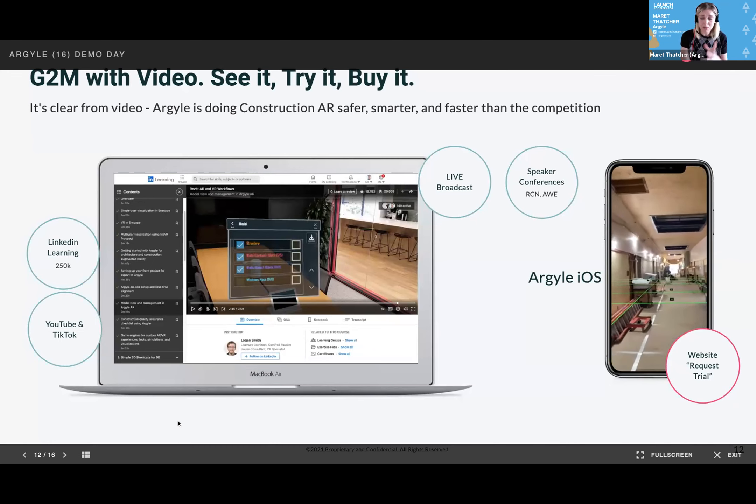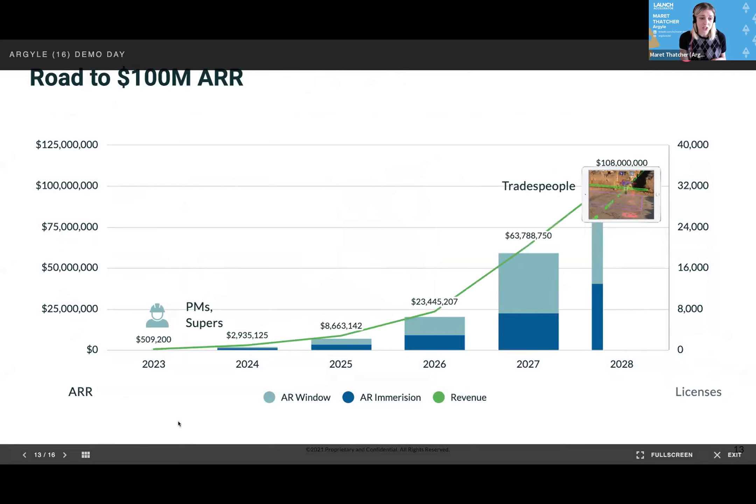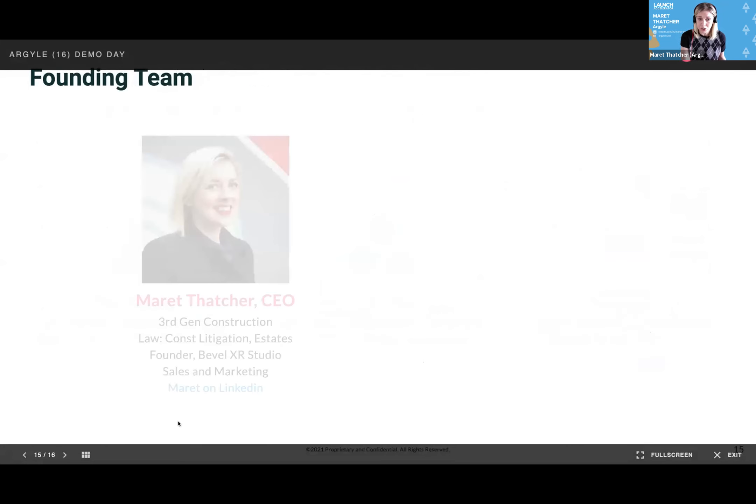We're driving people to our website for free trials, and that is how we're going to start tackling this problem. Let's get 200 users in our first year. We're targeting project managers and superintendents on general construction sites and moving toward tradespeople. But beyond visualization, we're moving toward construction intelligence to get early warning, classification, and forecasting on project sites that wouldn't be possible without this boots-on-the-ground reality capture.